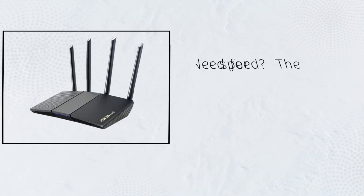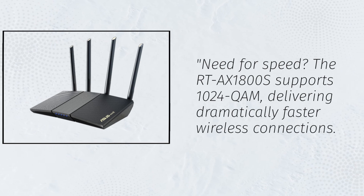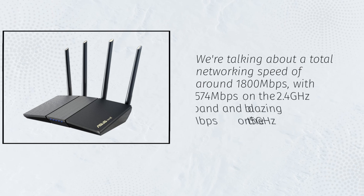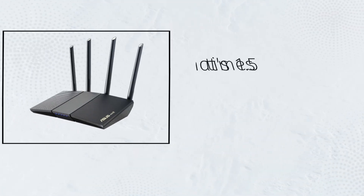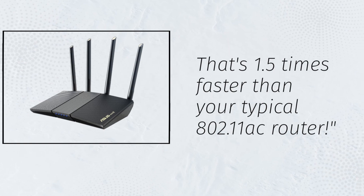Need for speed? The RTA-X1800S supports 1024QAM, delivering dramatically faster wireless connections. We're talking about a total networking speed of around 1800Mbps, with 574Mbps on the 2.4GHz band and a blazing 1201Mbps on the 5GHz band. That's 1.5 times faster than your typical 802.11AC router.